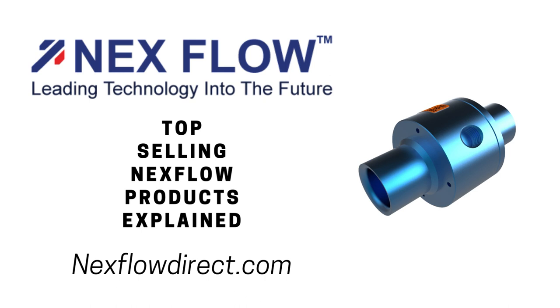Different types of materials are available for their use. The Nexflow Ring Vacs are ideal for loading, for conveying, and for venting applications — compact and flexible in their use.